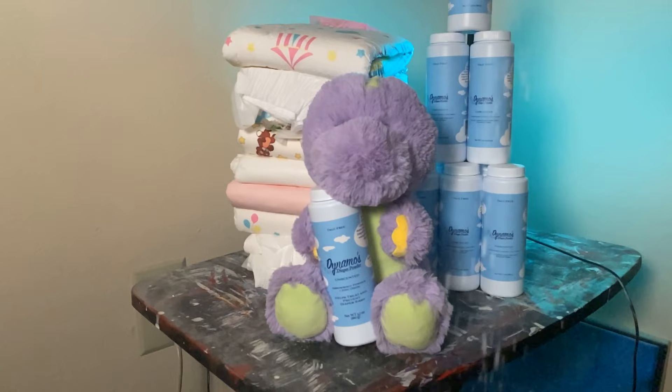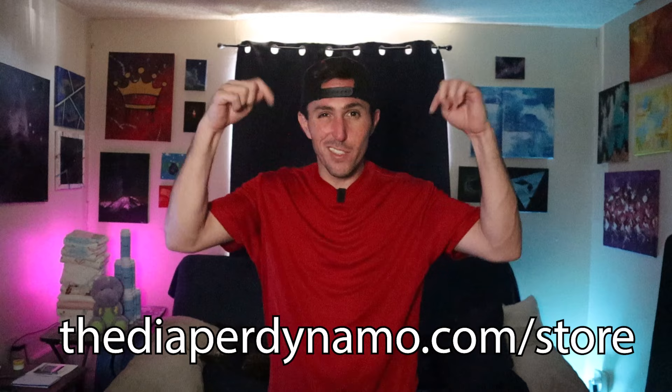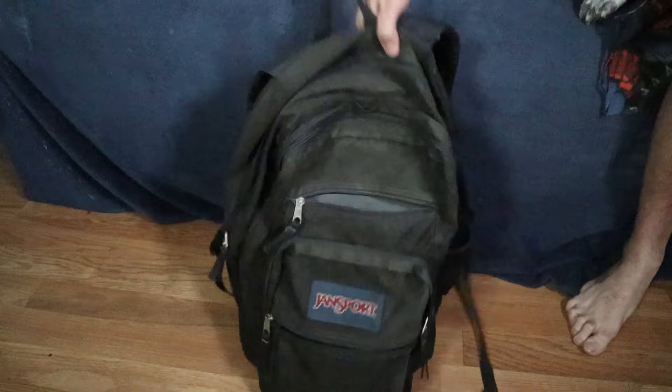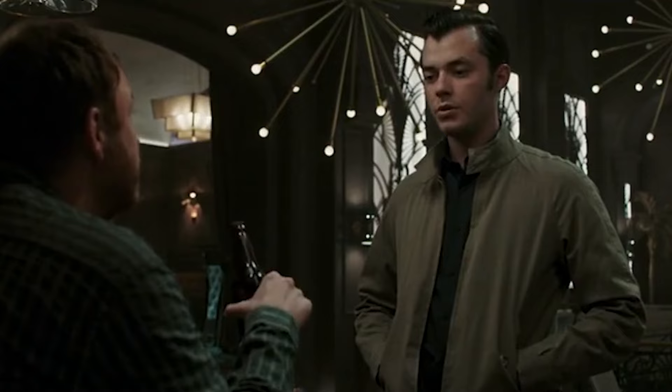This is one of many reasons I'm developing my own line of diaper powders, and why the very first versions of it are unscented. This way, you can get the comfort and protection provided by a powder without any of the additional smells you may not like. So far, I've even gotten some reports from those of you who've already tried it that it does a good job at helping to neutralize smells as well. If you'd like to give it a try yourself, it's now available at thediaperdynamo.com — I'll put a link down in the description below.